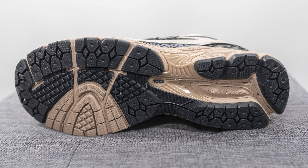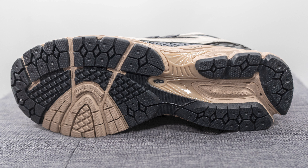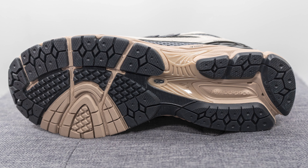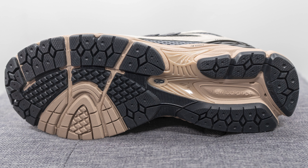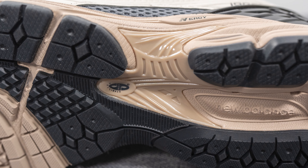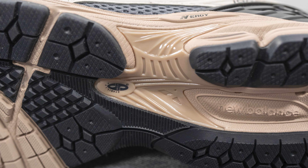Turning the pair over, this outsole is the traditional New Balance 1906R outsole — the exact same you'll see on the 2002R — and fun fact, it's originally taken from the New Balance 860 V2 silhouette. There's a diamond-shaped traction pattern on the forefoot along with grooves for added flexibility. In the middle underneath the rubber, there's a tan or beige TPU shank plate, which New Balance calls their Stability Web technology, helping with torsional rigidity and midfoot support.